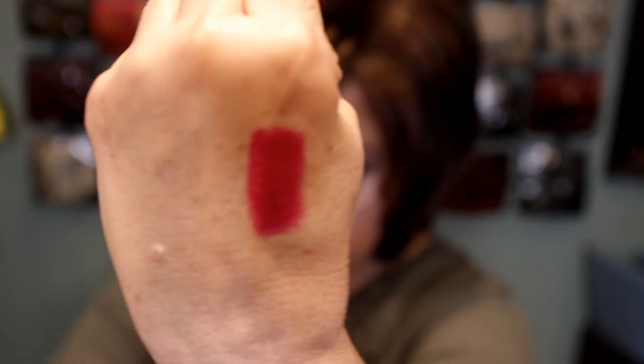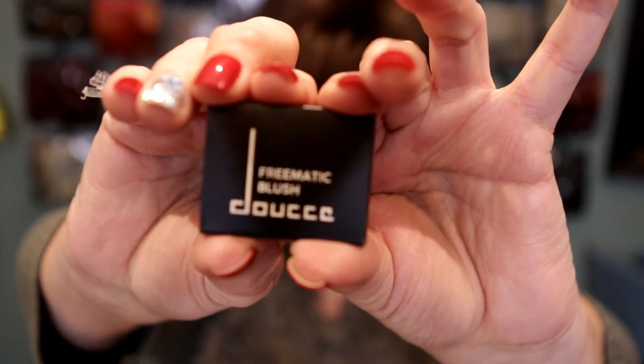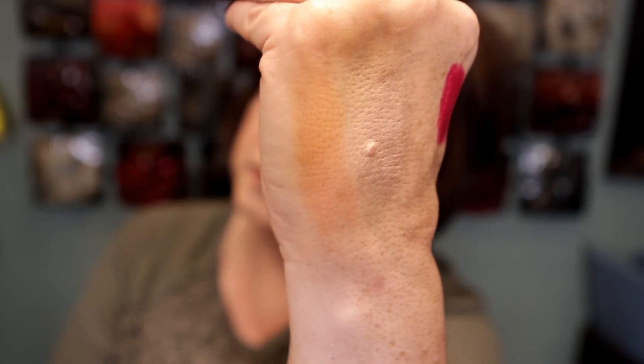The highlighter seems to go on very creamy and you can actually see it on my skin, which is nice. You can build it up a little more. Then the last thing in my box is a matching blush — just as small as the highlighter. It's a very pretty shade called Zen Orange, and it's a neutral peachy color.